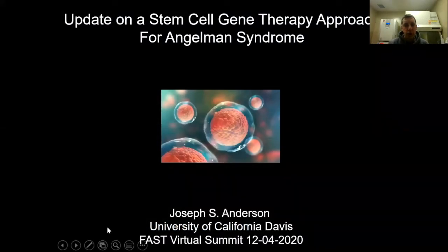Hi everyone, and thank you for joining this FAST Summit. We also wanted to thank FAST for putting this together and allowing us to present an update on our stem cell gene therapy approach for Angelman syndrome. My name is Joe Anderson, and I'm an associate professor at UC Davis.